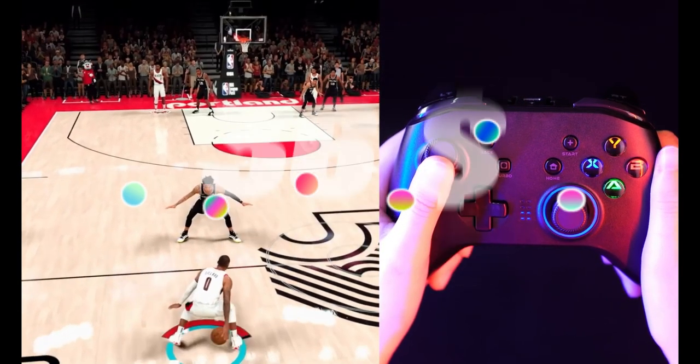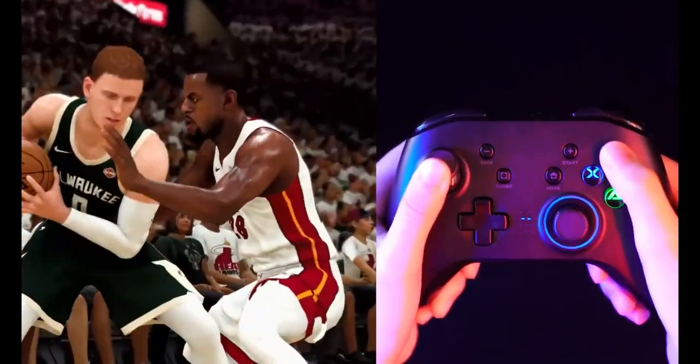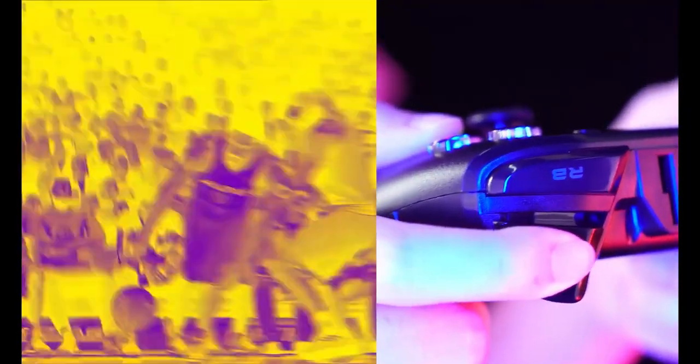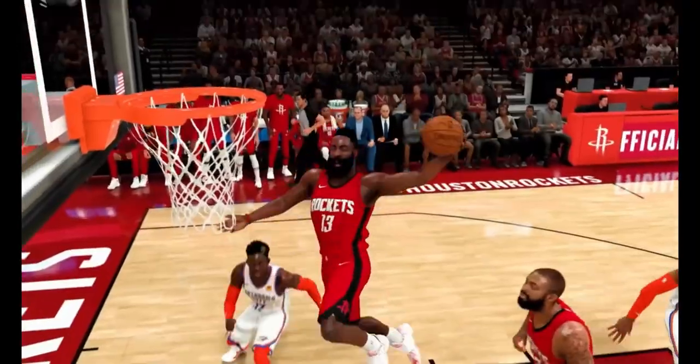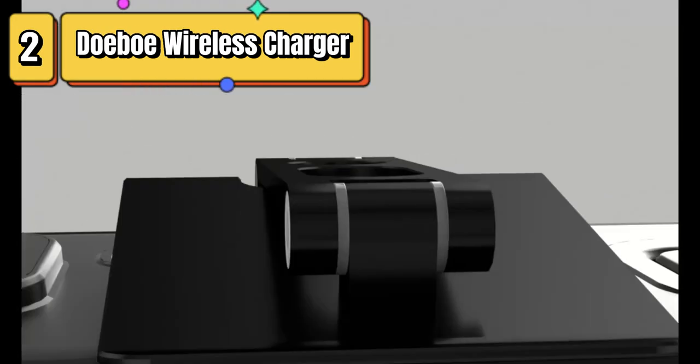Top 3 is a versatile gamepad compatible with PC, PS3, and Switch. It offers wireless connectivity, dual vibration feedback, and an ergonomic design for comfortable gameplay. The controller provides precise joystick control for an immersive gaming experience.